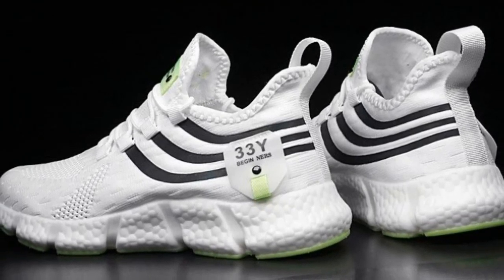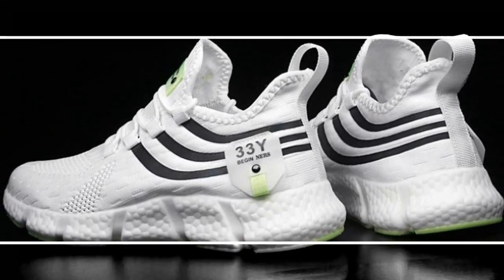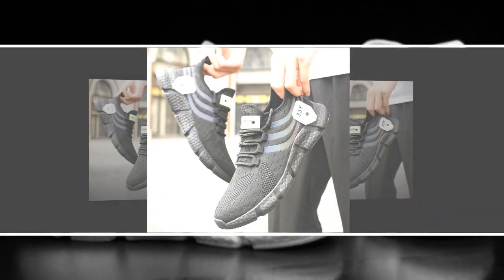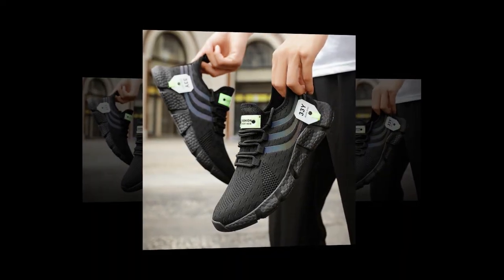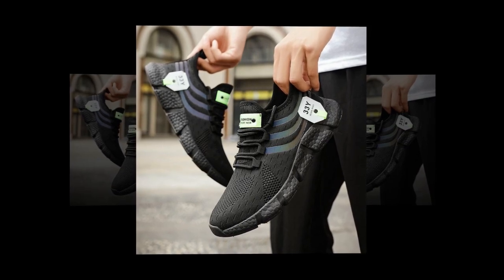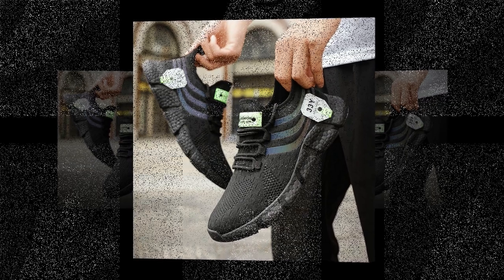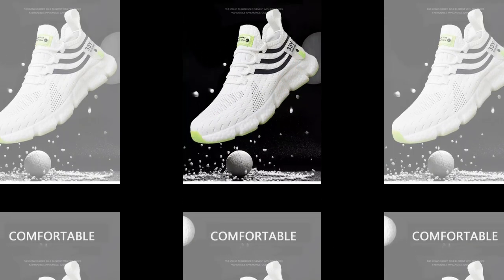Speaking of fit, the lace-up closure ensures that you get a snug and secure fit every time. No more worrying about your shoes slipping off or feeling too tight. They fit true to size, so you can confidently order your regular size without second-guessing. Another thing worth mentioning is how light these shoes are — they won't weigh your feet down, even after hours of wear.